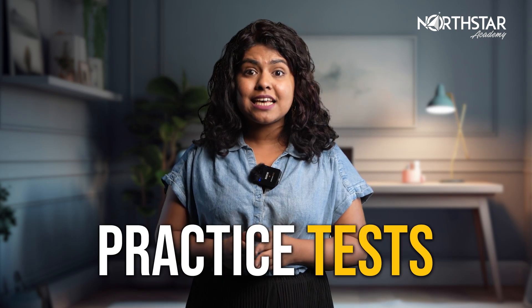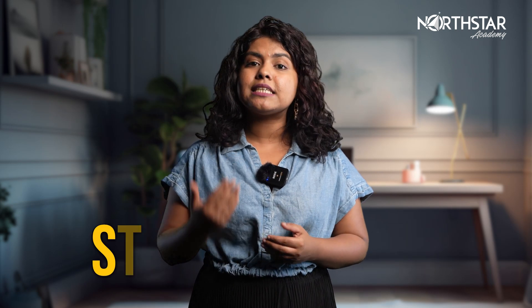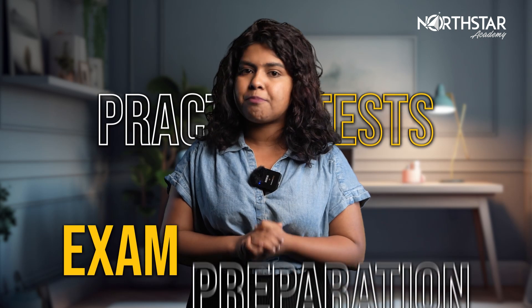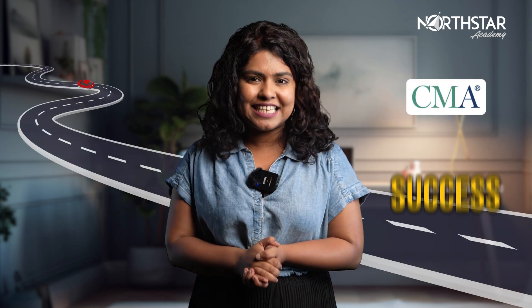Looking to ace your CMA exam? Practice tests are your secret weapon. Including them in your study material is crucial. These tests give you access to real CMA exam questions from previous years, helping you gauge your strengths and identify areas that need more practice. Whether they come bundled with your course or are purchased separately, practice tests are an essential part of your exam preparation. Don't overlook their value in your journey to CMA success.